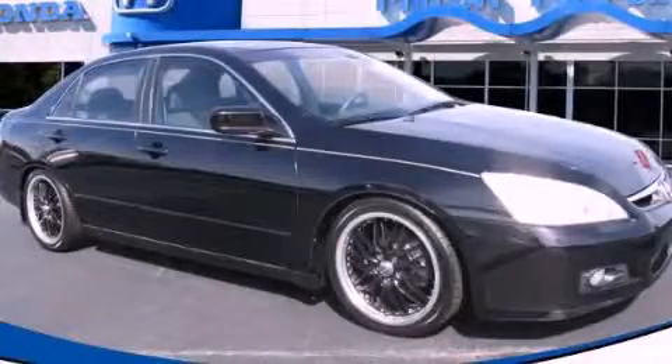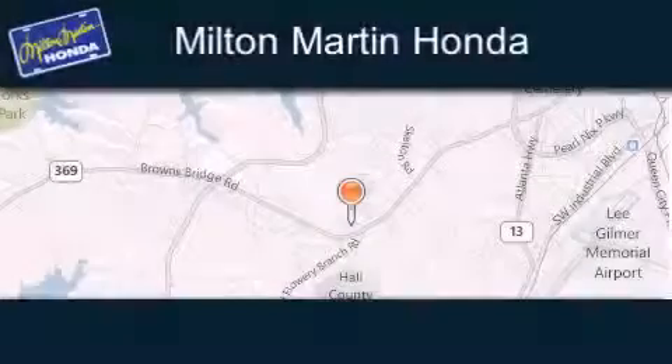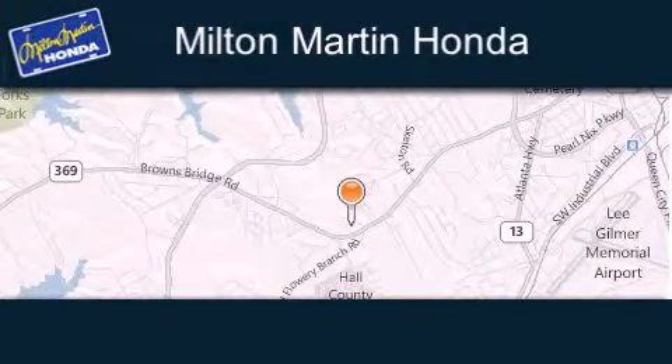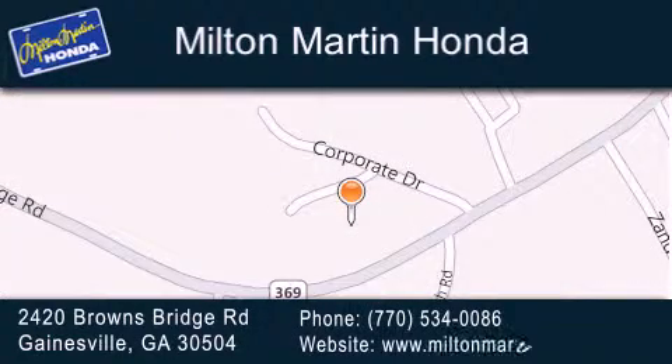Contact us today and schedule your opportunity to see this vehicle in person. Milton Martin Honda is located at 2420 Browns Bridge Road in Gainesville. Our goal is to exceed all of your expectations to ensure that you'll return for future visits.